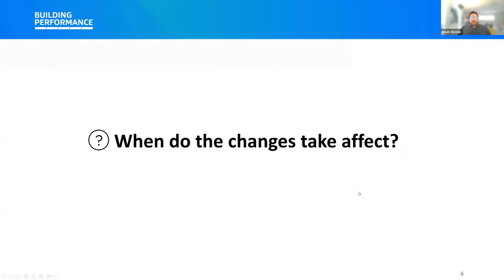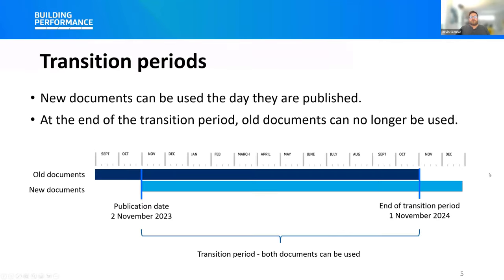A very popular question from our webinar signups is: when do the changes take effect? The new documents were published last week, which means they can be used to demonstrate compliance. However, there is a transition period which allows you to use the previous documents for the next year. At the end of the transition period, all the old documents can no longer be used, and during that transition period both documents can be used to show compliance. The documents were published on the 2nd of November and can be used until the 1st of November 2024.